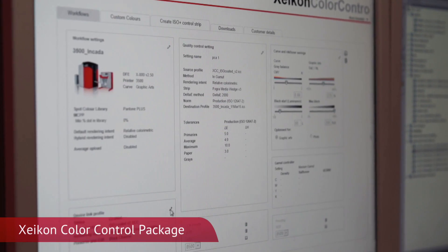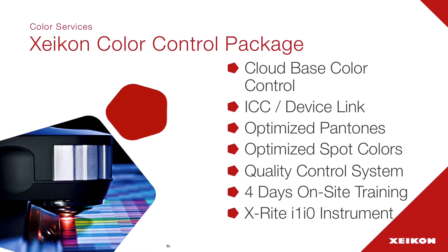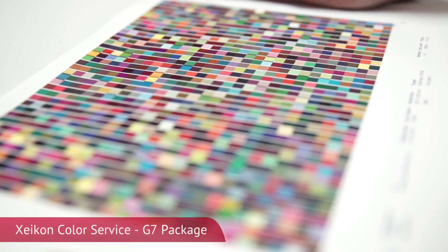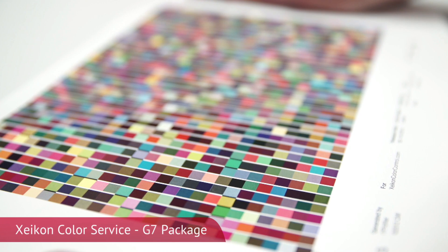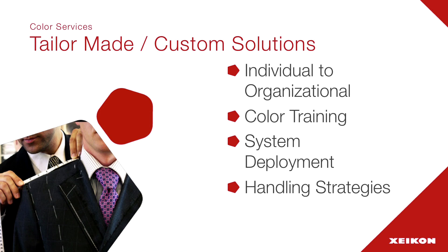This discovery program is the first and most important part of the color services package. We also have our premium cloud color services solution called Zycon Color Control, which is going to help most customers achieve predictability and repeatability. We have a package for the G7 market, which will mean more to the USA, as a way of controlling color using the G7 methodology. We also offer a total custom and bespoke model, ranging from a single day's consultancy to a full deployment of several months to help a larger project get underway.